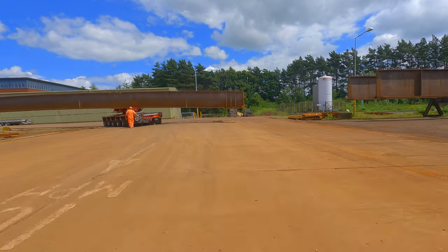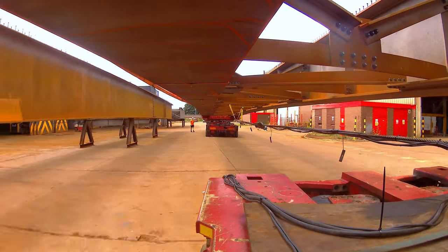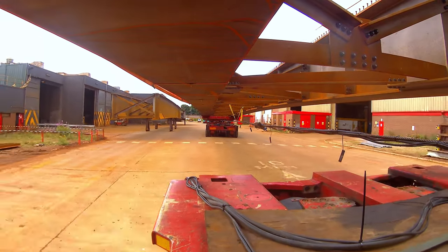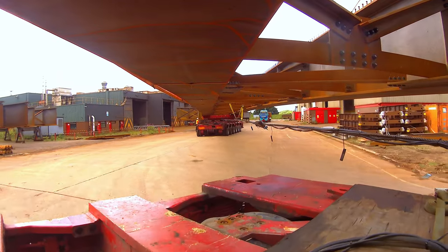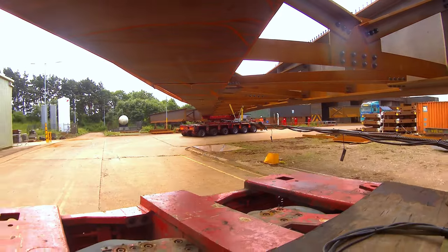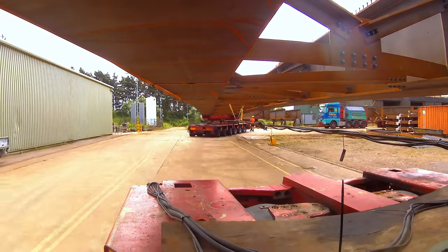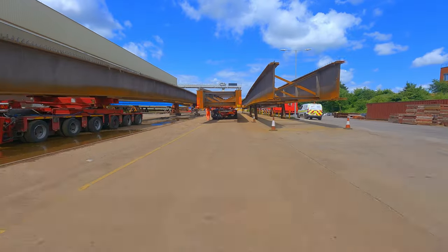This is us coming through the factory, making a left turn and driving down towards the factory gate. Obviously they don't make it easy for us — there are bridge beams parked up and things here and there to negotiate, as you can see Alex coming around there.